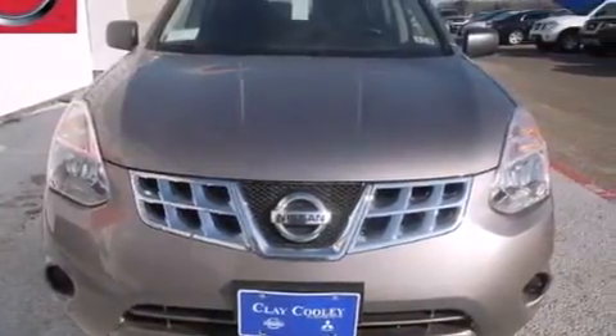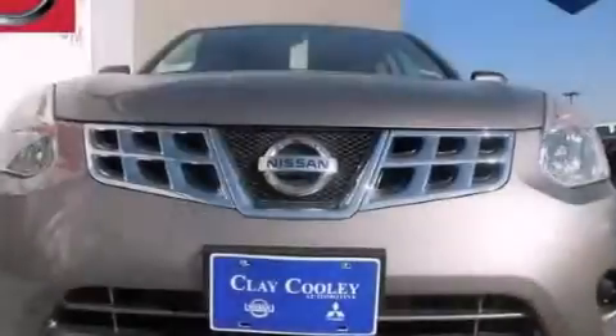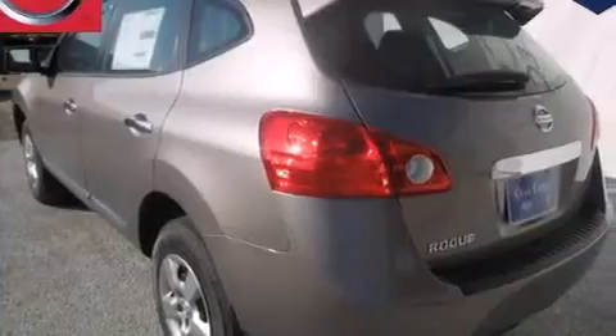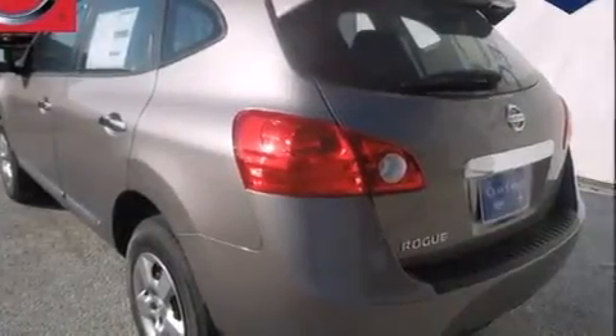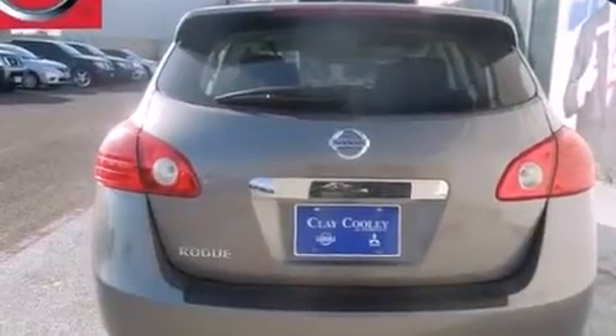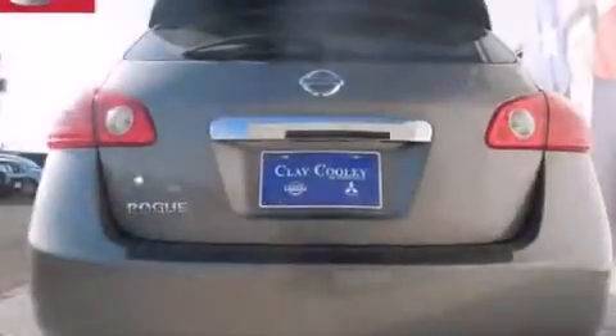Features include a low-tire pressure indicator, air conditioning, cruise control, 12-volt power outlets, side curtain airbags, latch-ready child seat anchors, 3-point seat belts for all seating positions, rear seat child-proof door locks, steering wheel controls, and a multi-link rear suspension.